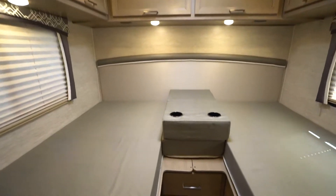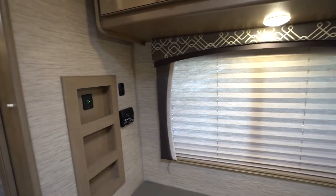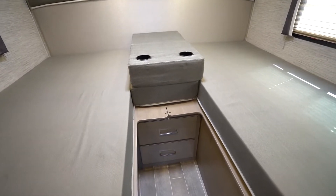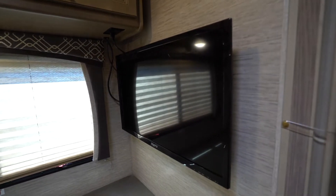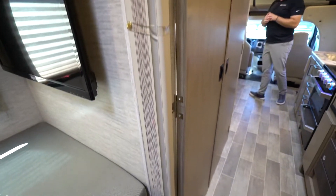For the bedroom, depending on the type of model you have, you may have a queen size bed, one that's in a slide, or double bunks that also convert into something bigger than king size — great entertainment and sleeping options. A lot of times you'll have a TV back there as well, and sometimes even a TV on the outside for outdoor entertainment with a sound bar. It's your way of hitting the road safely and securely.